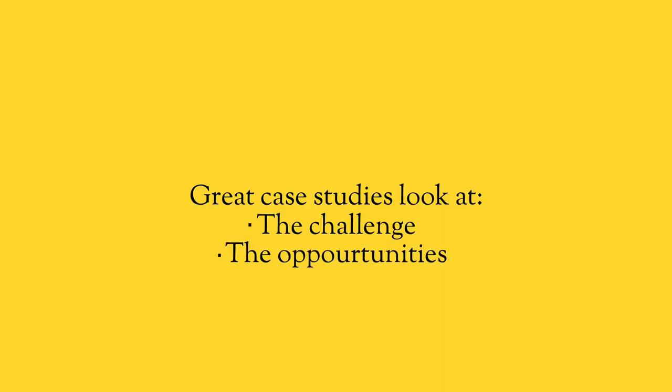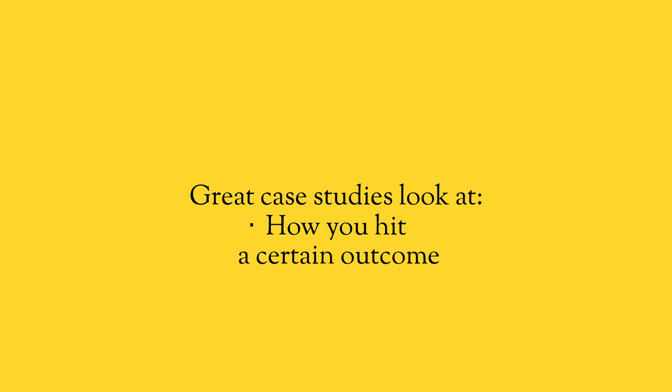If you're in a B2B industry, a case study is an amazing way to highlight the thinking and the outcome. Great case studies look at the challenge, the opportunities, and then how you hit a certain outcome. Of course, you are going to be the solution provider who helped get that outcome, but that client could have chosen anyone — they chose you and got the result you gave them. The more detailed and specific you are, the more trust you will build as people evaluate your company, whether on a landing page, your website, or within a Facebook or LinkedIn campaign.